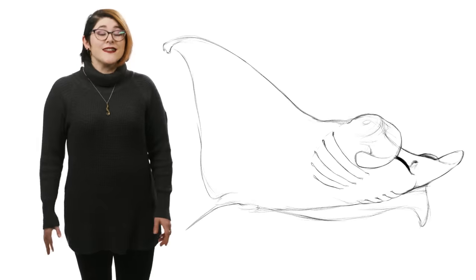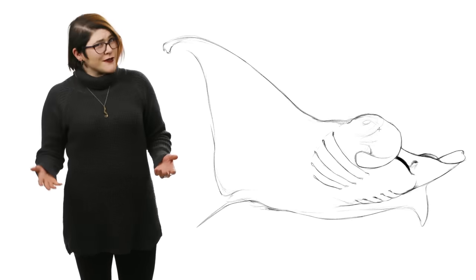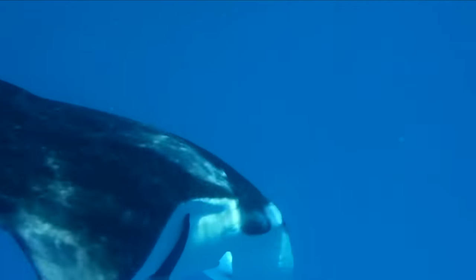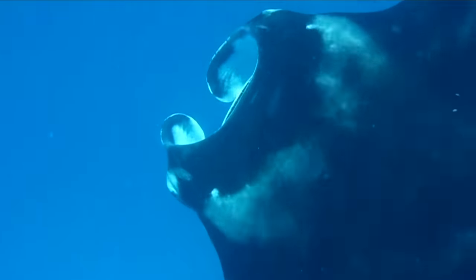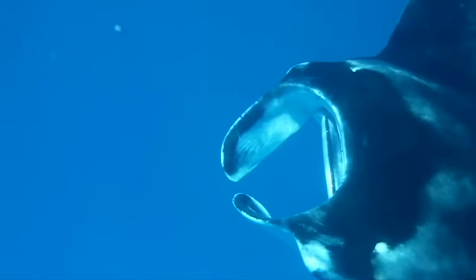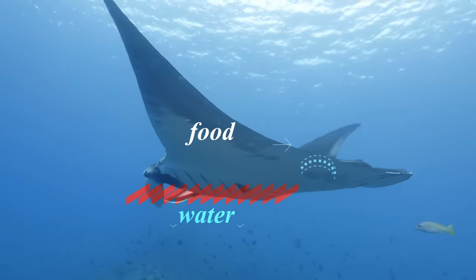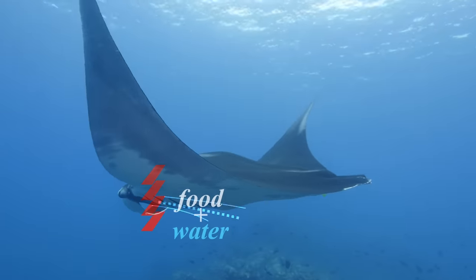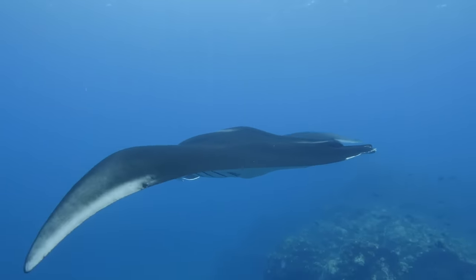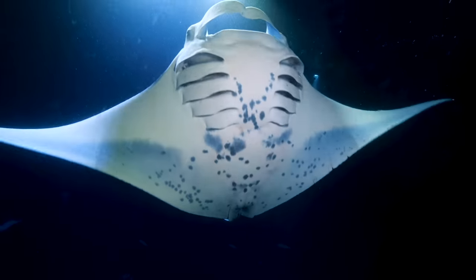Being filter feeders, mantas end up with a lot of ocean in their mouths — so why don't they clear their throats? Well, these filter feeders have pretty ingenious mouths and have figured out how to solve the problem of their filters clogging, as well as how to capture things that are smaller than their filter holes. Essentially, their filtration system allows for particles to flow over it rather than through it. This causes the zooplankton to bounce off the filter while the water drains away, keeping it from getting clogged and requiring cleaning.